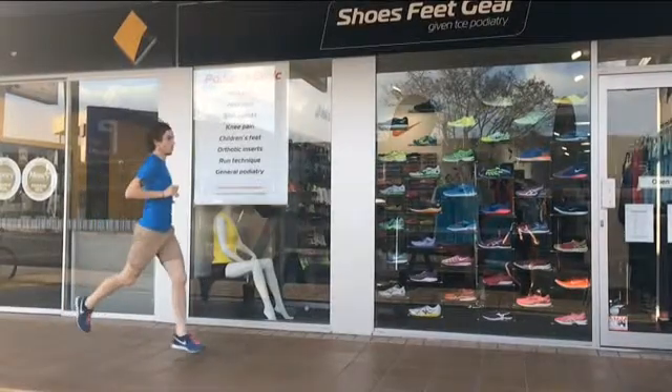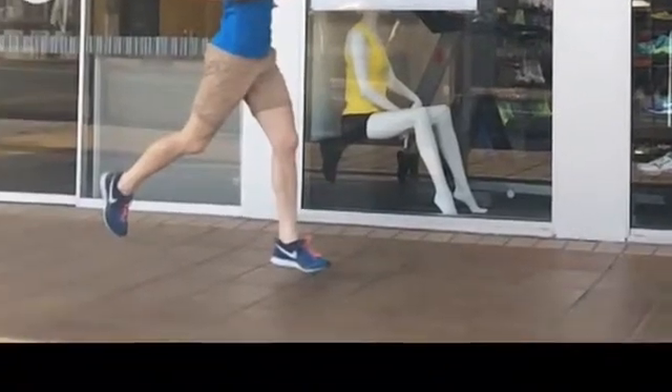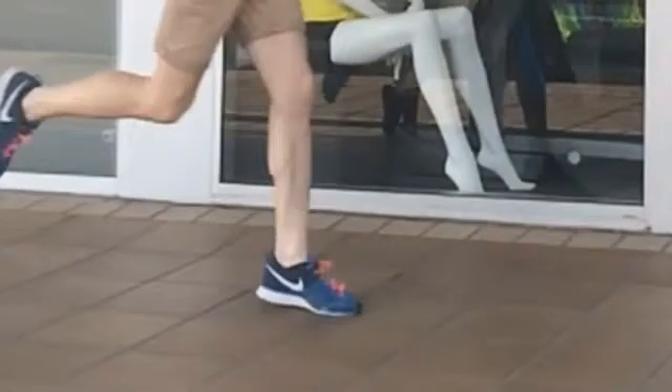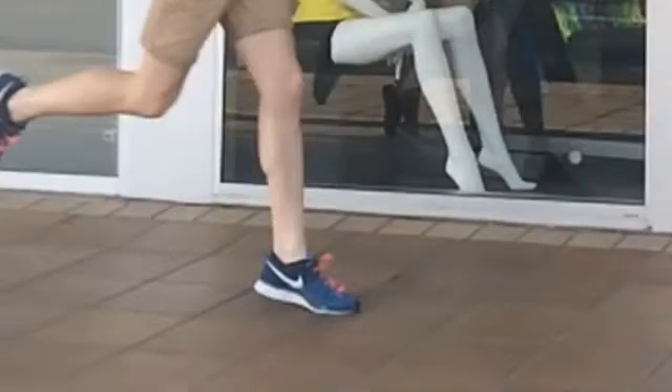So as a forefoot striker comes through, we want to focus in on this foot striking the ground, and we can see as it hits the ground, a lot of impact happens straight through the forefoot where this injury happens.